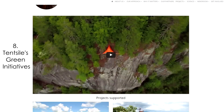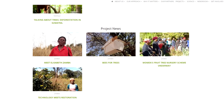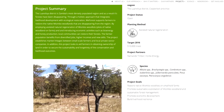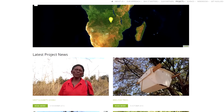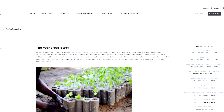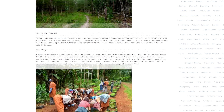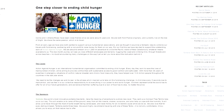Number 8: Tentsile's green initiatives and humanitarian efforts. In partnership with We Forest, Tentsile will plant three trees for every tent sold, because that's how many trees a Vista needs to be set up. Tentsile's tree tents also have a lot of disaster relief potential, and they have sent their tents to places prone to flooding as part of flood relief efforts. You can find out more about their environmental work around the world on their blog and website.